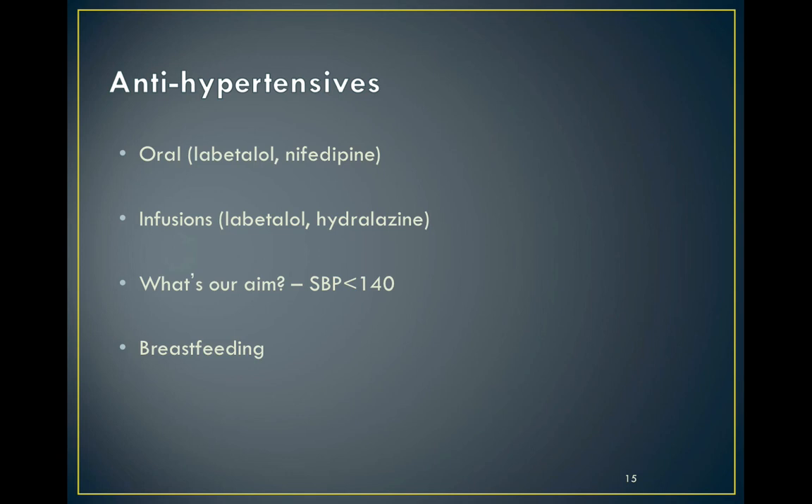We're aiming to get the systolic blood pressure consistently less than 140, and once we're over this acute phase we might introduce regular longer-acting oral agents. It's important to check the safety of any of these drugs with breastfeeding.